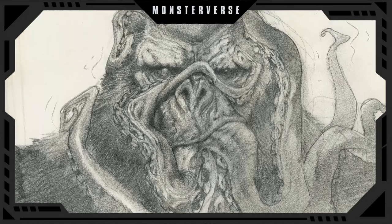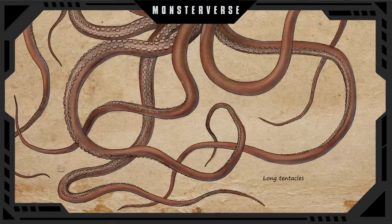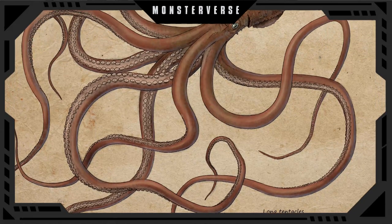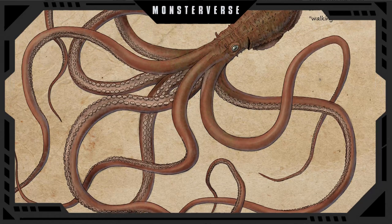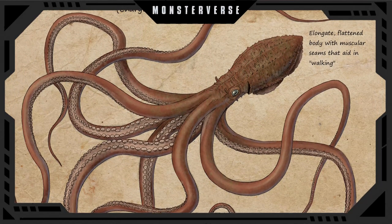Maya Squids resemble a colossal cross between a squid and an octopus. Their heads resemble that of an octopus and they have 8 long arms lined with suction cups. Their jaws resemble a beak which can spin at great speeds. This creature is around 110 feet long.